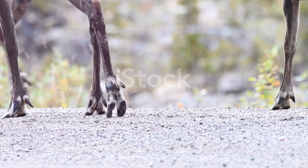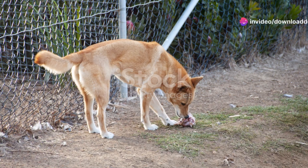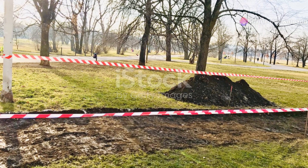However, urbanization and pollution threaten their habitats and survival. Local conservation groups are working to protect and restore these wetlands, offering a lifeline to this endangered species.